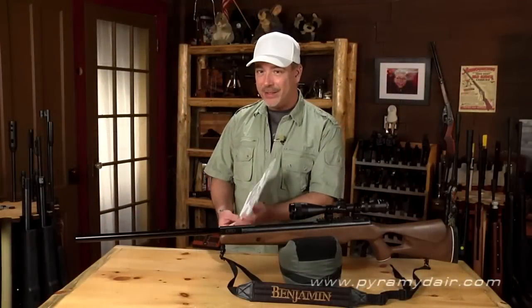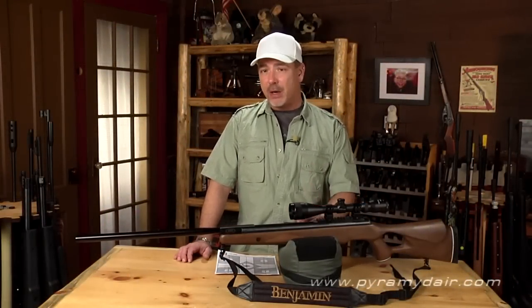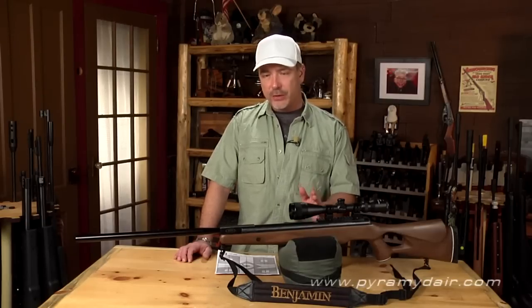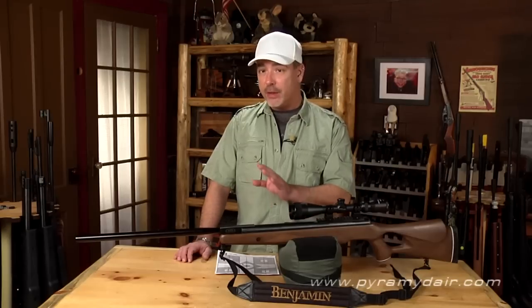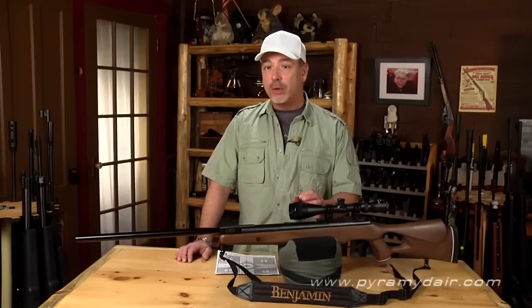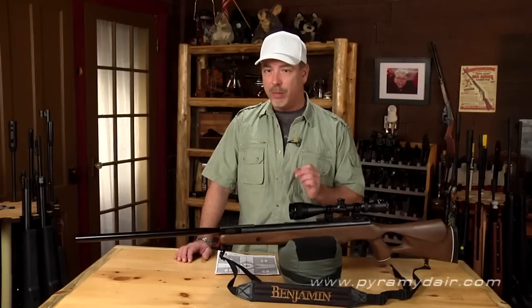This is not an easy air rifle to shoot. It's extremely powerful and it's a brake barrel, so it's also going to be hold sensitive. You have to find just the right hold to shoot this gun with accuracy — it's going to take a lot of practice. We also found that after we cleaned the barrel very carefully, our group shrank considerably. So clean your barrel after you buy it.